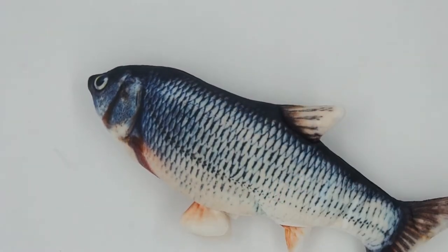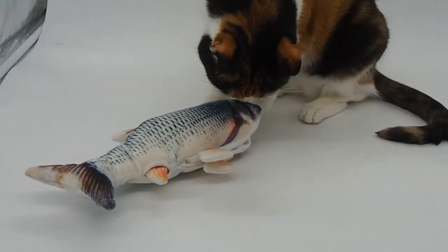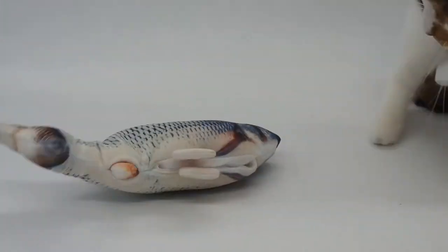For cons, we noticed that the mechanical sound of the motor can be startling to some cats. While Midori pounced on the moving fish toy right away, Tama took some time getting used to it.